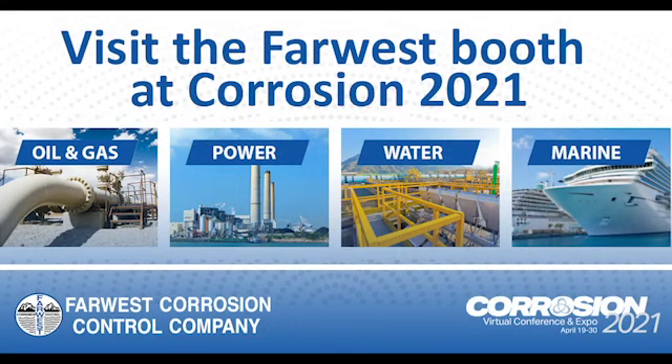At Far West Corrosion Control, you can count on our local experts, extensive inventory and practical solutions.